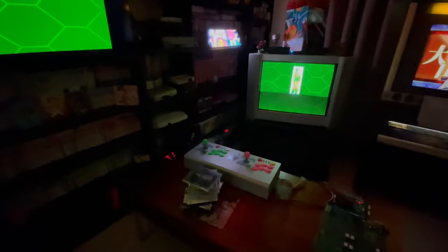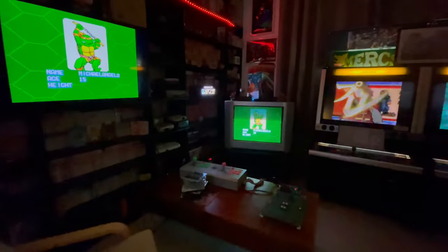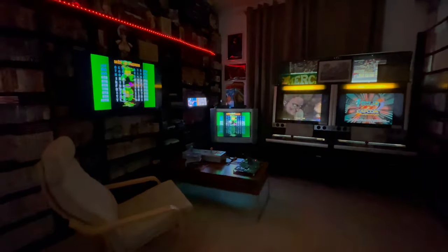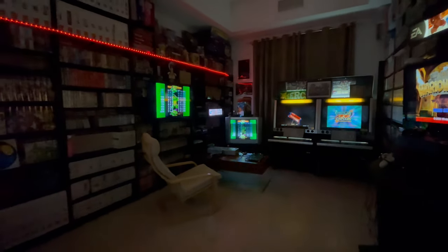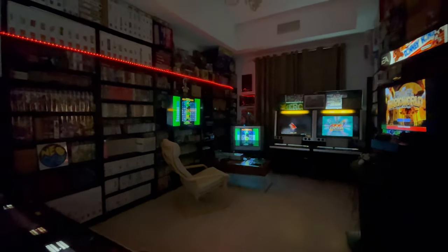So there you have it — you've made it to the end of the video, congratulations and thank you for watching! Chain Dive is a really, really good game. I will be putting out another video covering the PC Engine games and the Saturn games, so I'll be seeing you then.